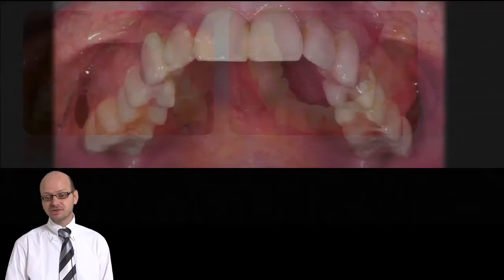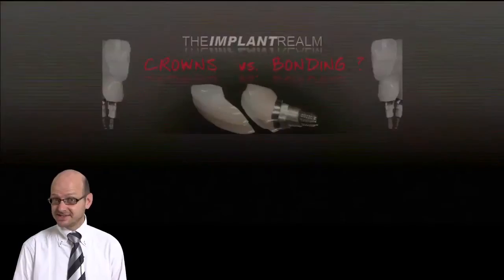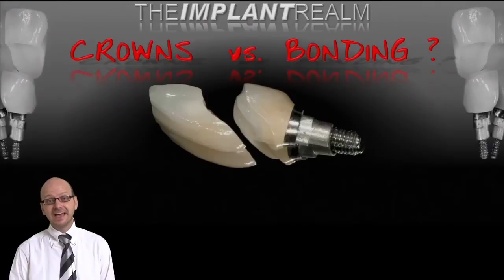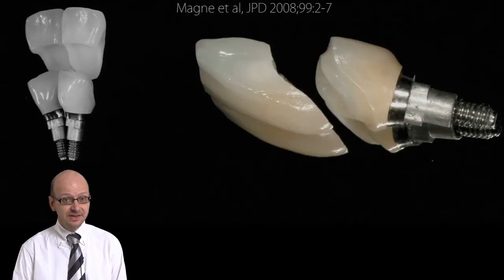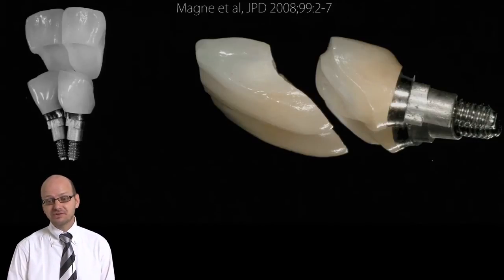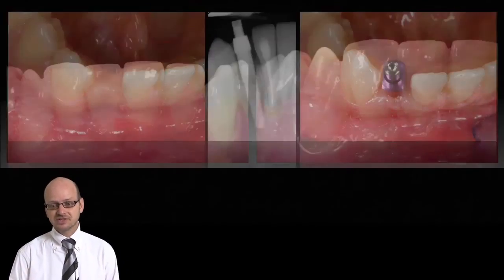And finally, as a surprise, we will also talk about bonding on implant restorations. Is there such a thing as bonding to implant abutments? Yes, there is. And we will also show you the advantages of using adhesive dentistry, with the hope that soon implant restorations will also be called biomimetic restorations.